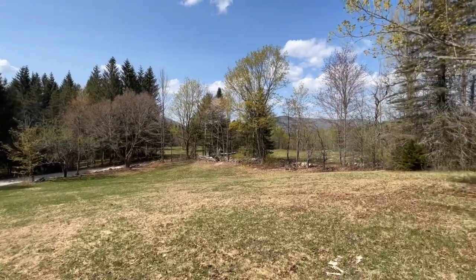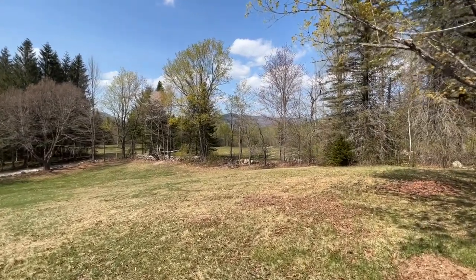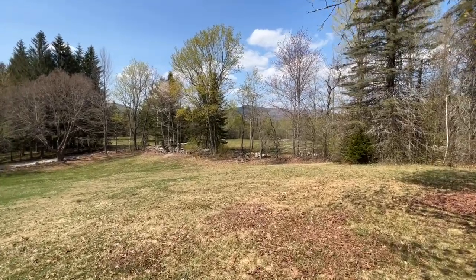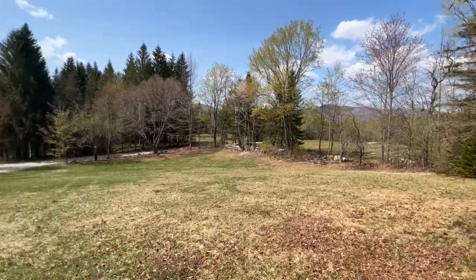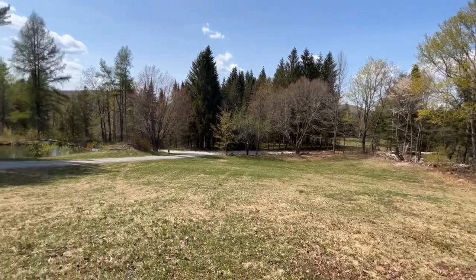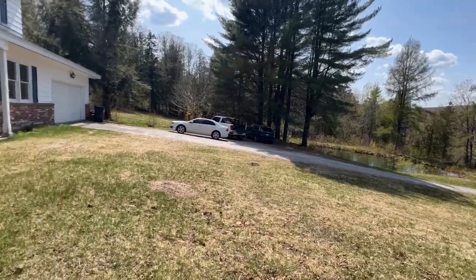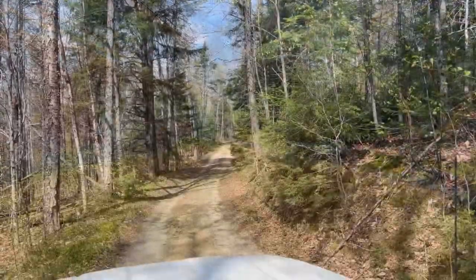Pretty quiet out here, not far from the main road and not far from Island Pond itself — the center of town as well as the pond. Great recreational opportunities here, great area for snowmobiling and ATVing.